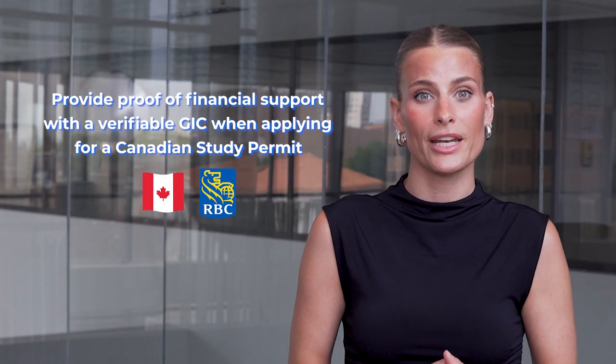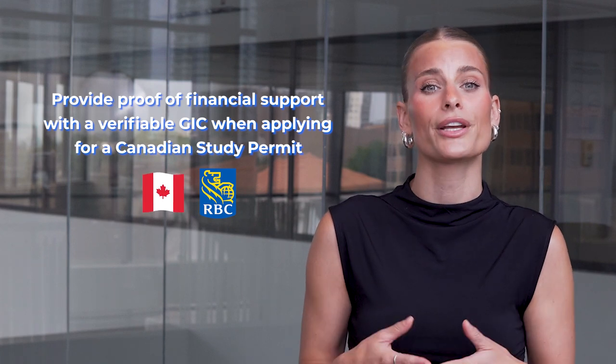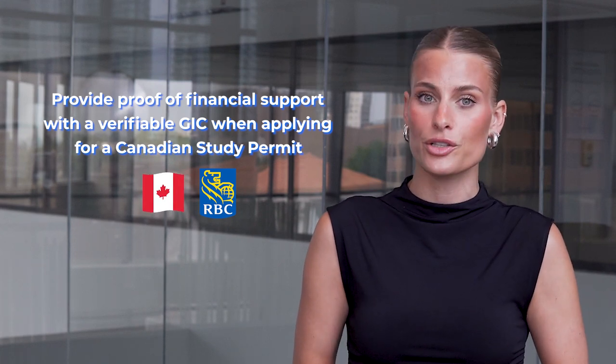Looking for a new way to strengthen your study permit application? Consider Applyboard's GIC opportunity. Now you can provide your proof of financial support seamlessly with a verifiable GIC when applying for a Canadian study permit, all thanks to the Royal Bank of Canada.